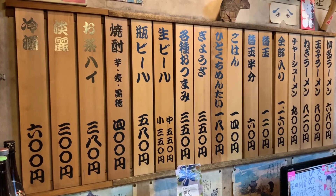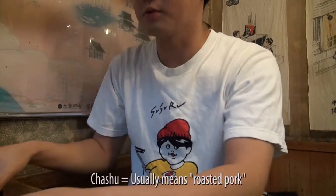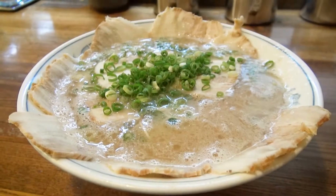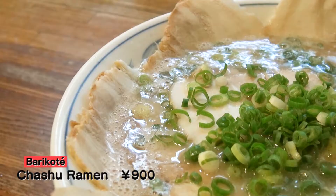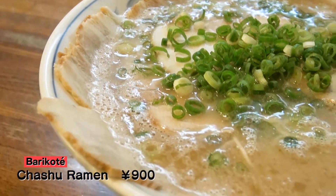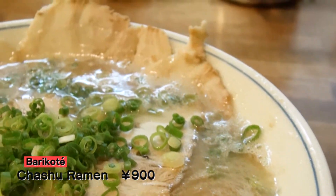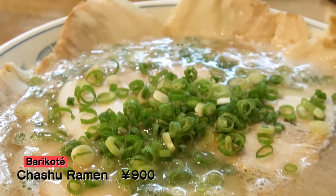Here we go! Sussuru is going for the Chashu Ramen. The shop is filled with the smell of Tonkotsu, which means pork bones, and are what the soup here is made of. And here it is — Barikote's Chashu Ramen! The Chashu spread out like a fan on the bowl is exciting Sussuru, and the soup looks like it's full of Tonkotsu delight!